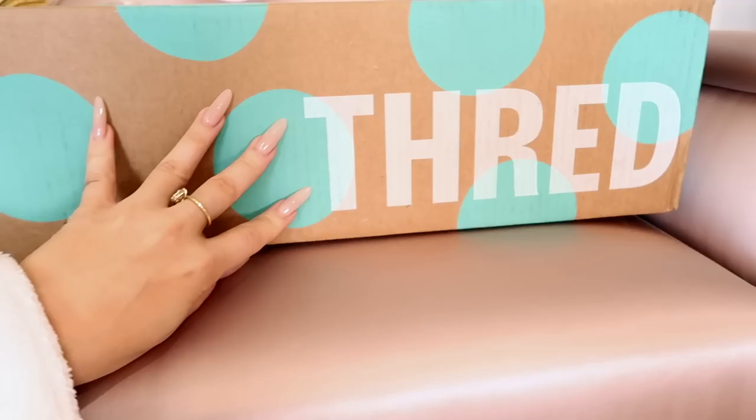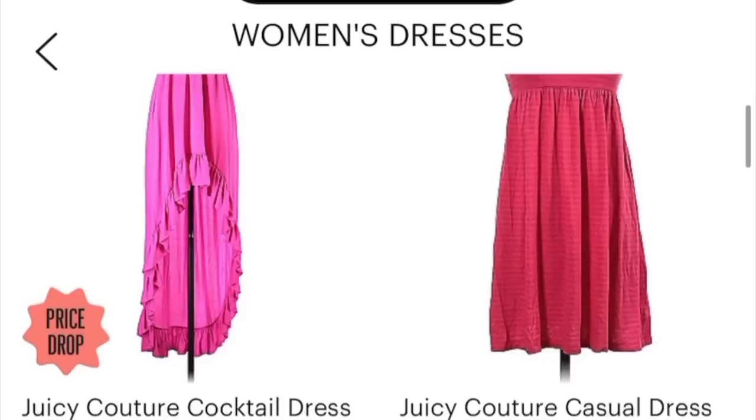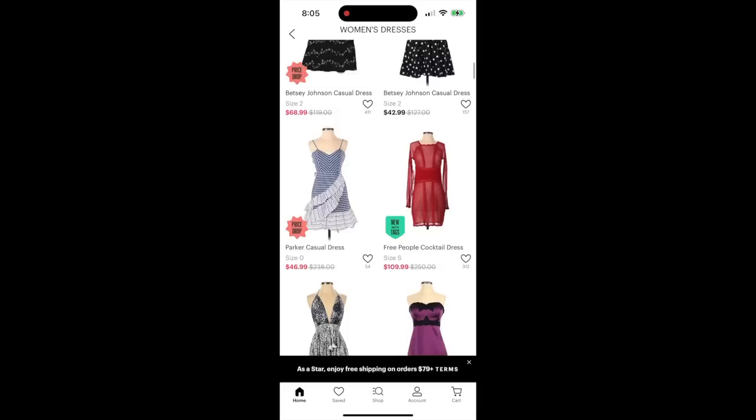Alright, first box — we got some stuff from a website called ThredUp. The only thing I love more than shopping in real life is shopping on the internet. ThredUp, if you've never heard of it, is basically like an online thrifting superstore — it's amazing. Not only is it good for your wallet because everything has fan-freaking-tastic pricing, but it's also good for the environment — we're recycling old clothes and staying in fashion, saving the world by shopping. It's my favorite thing.